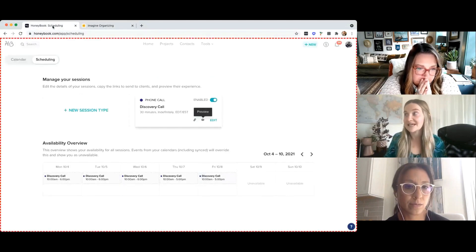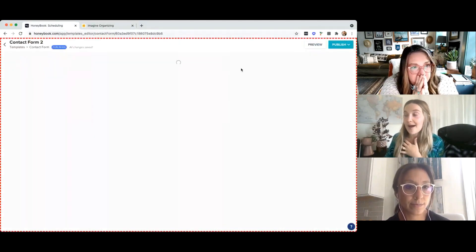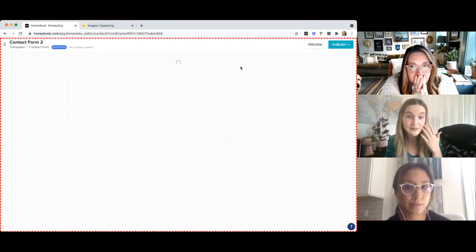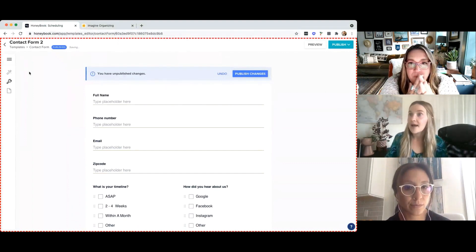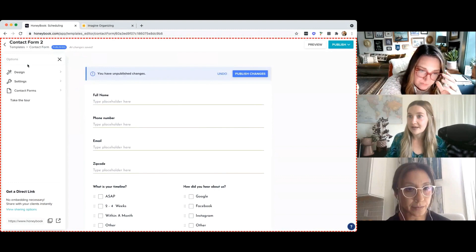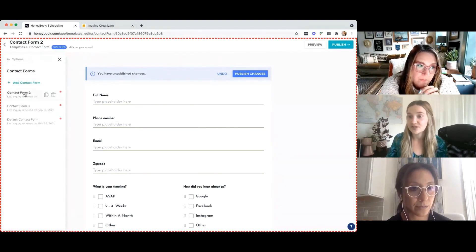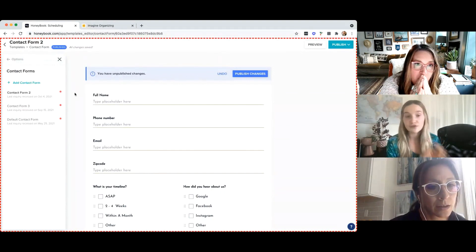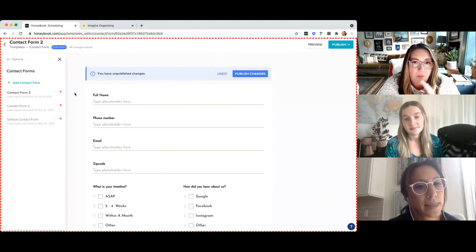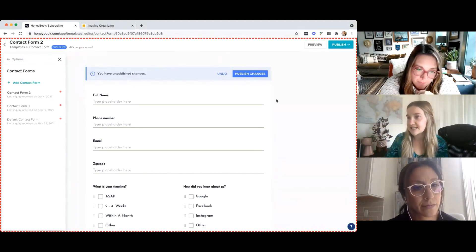That's one option, but I want to focus on the contact form specifically for you, Ruth, because I think this is the best fit for how your current process is working. Do you just have the one contact form? You've got a bunch of different options here — what are the different use cases, or do you just use the main one? I just have the main one. Okay, fabulous.